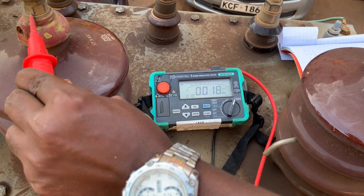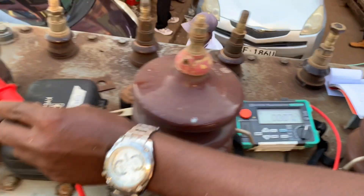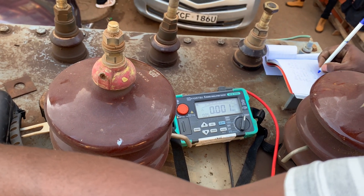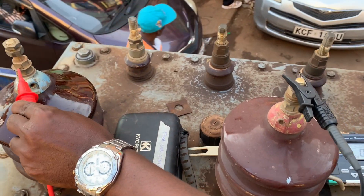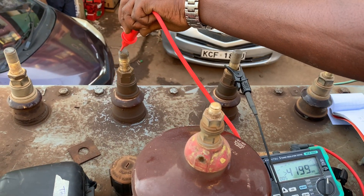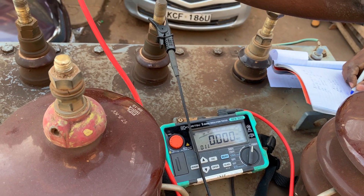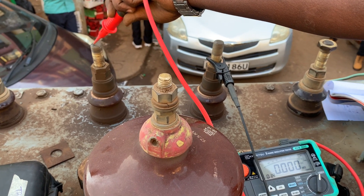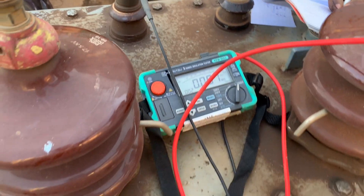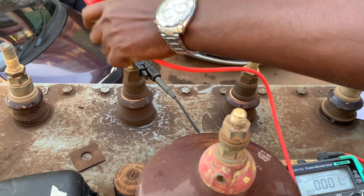That 0.022 reading is correct given that this transformer is a star-delta type. It means the windings inside should give those readings — in other terms, it should give a short circuit between the HT faces. When we go to the LV or low voltage terminations between the phases, we get a short circuit as well, meaning the windings on the secondary are okay, because it has to be like that. That is according to my engineer who was guiding me.